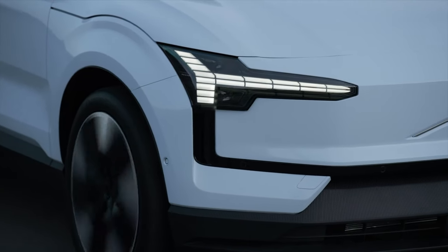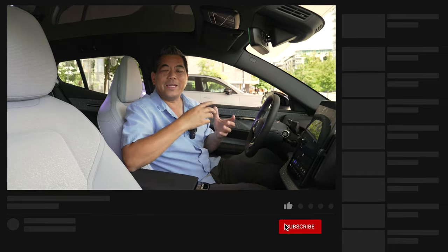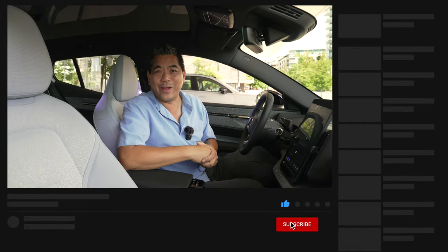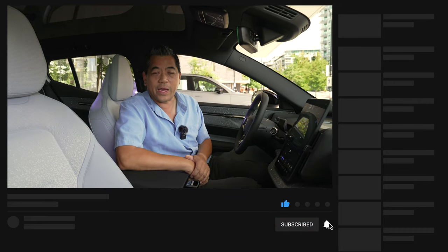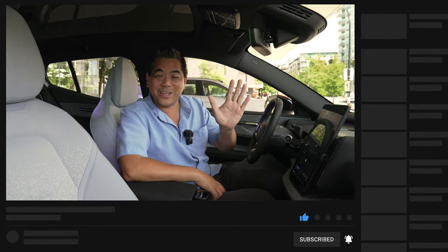The proof is in the pudding — we're in the driver's seat right now, but next time we'll actually be driving it, testing real-world performance and everyday tasks. Make sure to hit the bell notification to know when that next video comes out. Thanks for watching — see you on the next video.